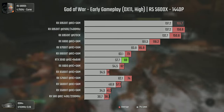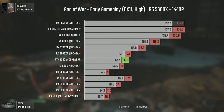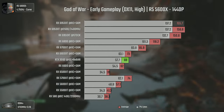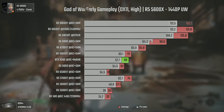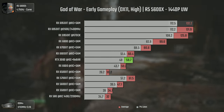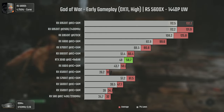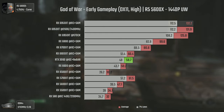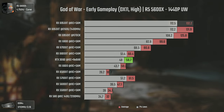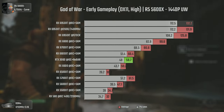At 1440p the 6950 XT just keeps smashing the other cards, with a bigger lead over the 6800, and the 6800 also having a bigger lead over the 6700 XT. At 1440p ultrawide, all cards perform decently well with high settings, and the 6500 XT manages to once again be behind the RX 580 and the 5500 XT, which is quite laughable to say the least.